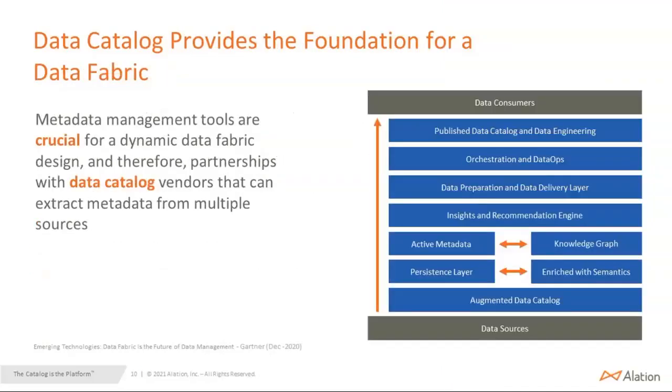Let's look at how the catalog provides the foundation for data fabric. Here's a diagram from Gartner. Their report states that metadata management tools are crucial for dynamic data fabric design, and therefore partnership with data catalog vendors that can extract metadata from multiple sources. If you look at the diagram, there's a data source and a data consumer with different kinds of technologies in between — like data prep tools — but the data catalog is the one actually providing the foundation. That is the key takeaway.